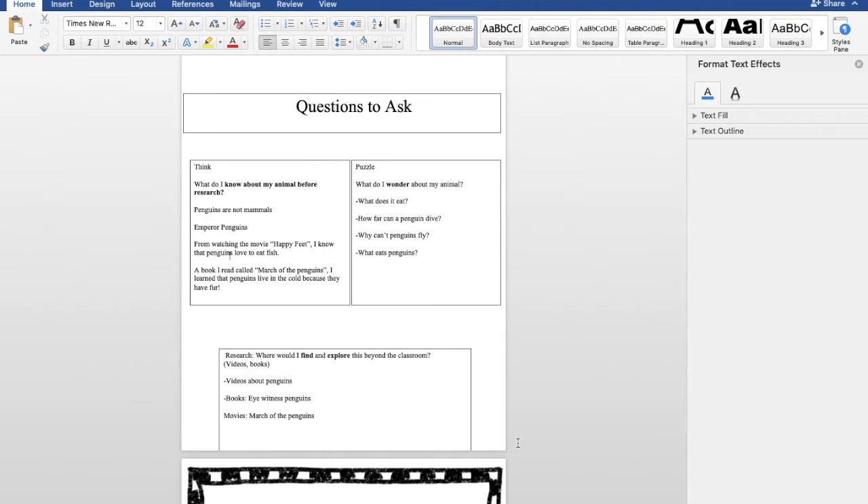Now think — what questions am I wanting to ask? Here are some questions I want you to ask when you're researching. Think about what do I want to know about my animal before I research? So, what do I know already? Well, I know penguins are not mammals. I know the emperor penguins from watching Happy Feet. I know they love to eat fish. Also, I read a book called March of the Penguins. I learned that penguins live in the cold because they have fur. Also, I want you to puzzle. As scientists, we have to puzzle and open up our curious minds of wanting to learn — this inquiry of learning.